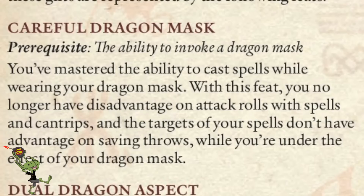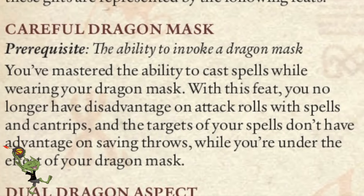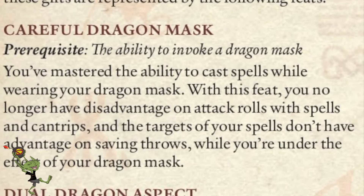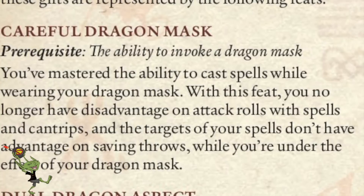There's a whole bunch of feats you can get, and the first one mitigates that Dragon Mask ability — you suck at spellcasting while you have it — because now you have Careful Dragon Mask. You've mastered the ability to cast spells while wearing your dragon mask. With this feat, you no longer have disadvantage on attack rolls with spells and cantrips, and the targets of your spells don't have advantage on saving throws while under the effect of the dragon mask. Having a feat to counteract the sucky ability of your archetype says volumes in and of itself.